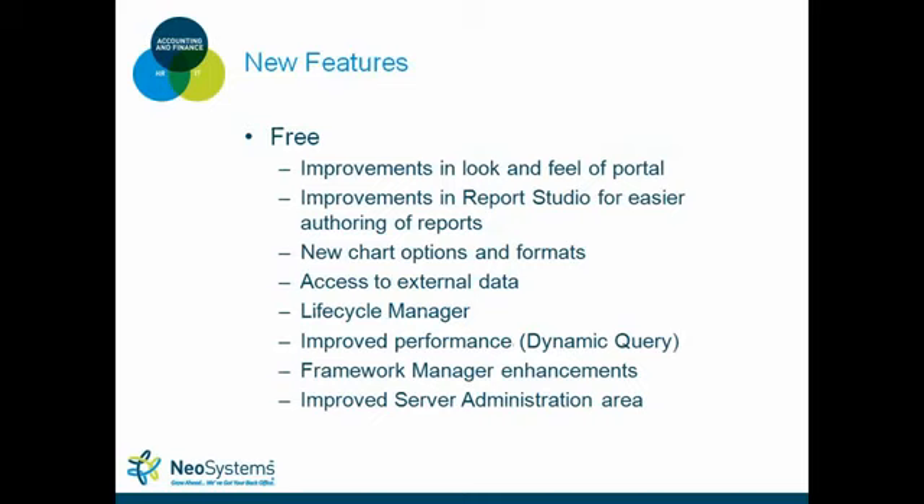Let's get into the list of new features. First, the free features. These include improvements to the look and feel of the portal — it's a cleaner look than before, a little easier to navigate, but not so different that you'll have to retrain your users. There have also been improvements made in Report Studio that make the life of your professional authors a lot easier.